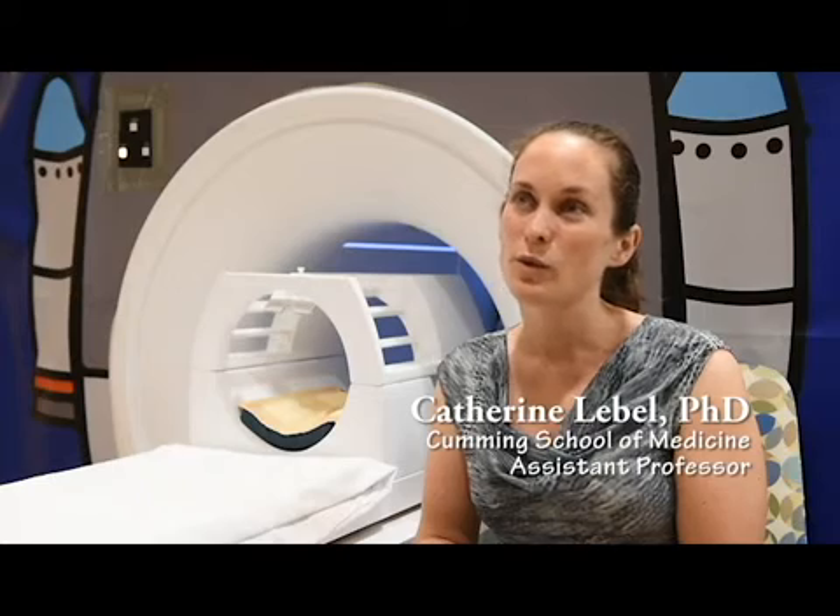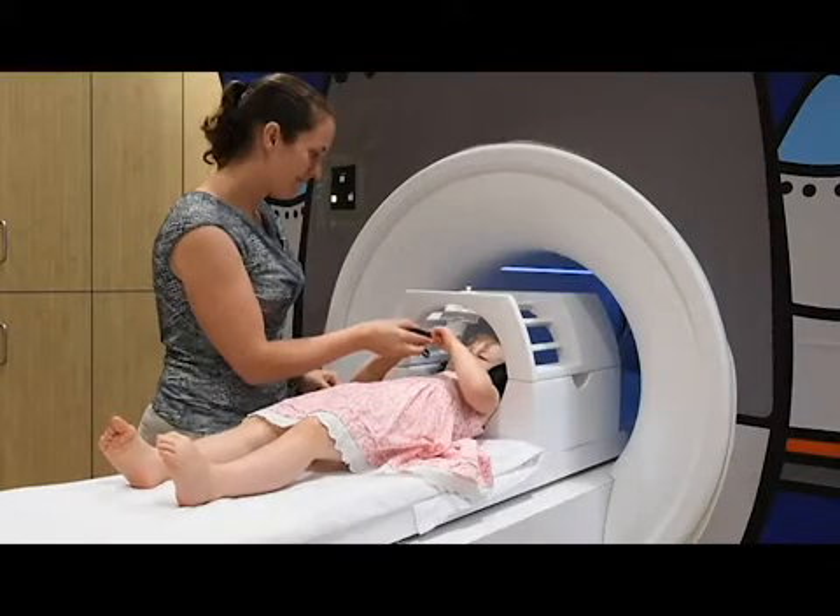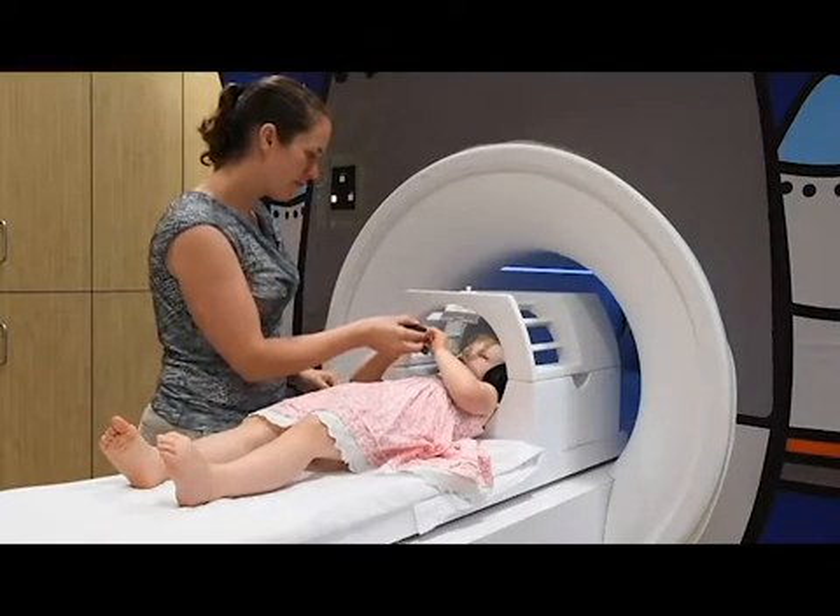My research looks at brain development in children, specifically in very young children from two to six years old. The mock scanner is great because those kids tend to be fairly afraid of the MRI and tend to be fairly squirmy when they're in it. We need them to stay still for the images.